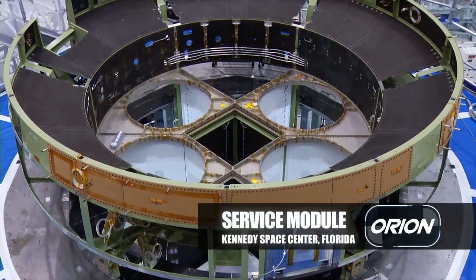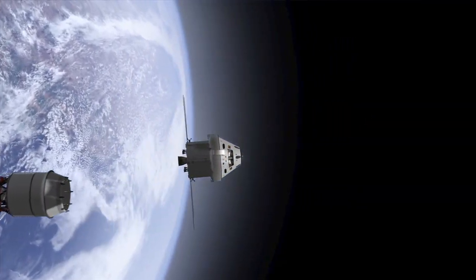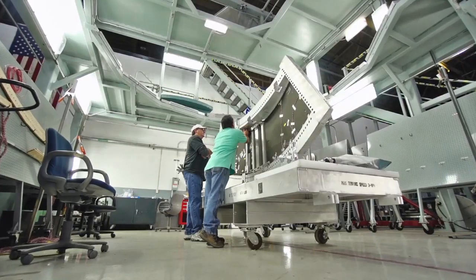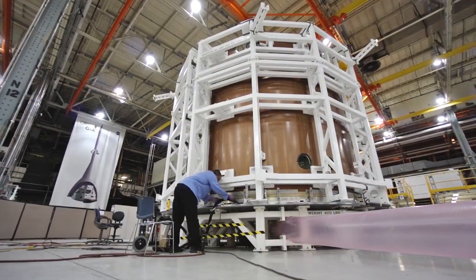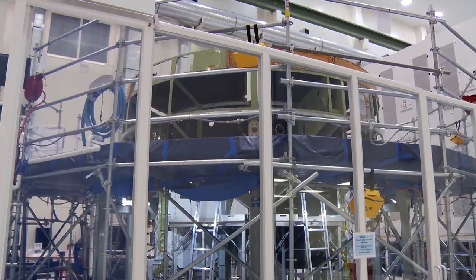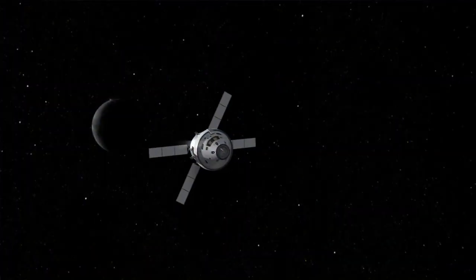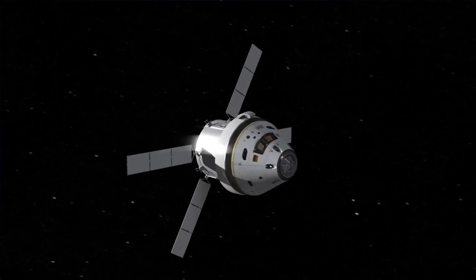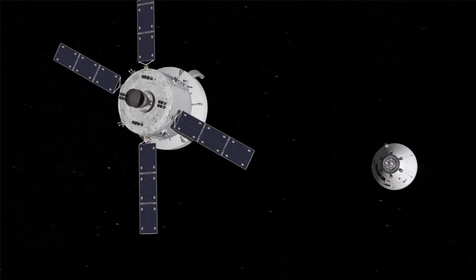The service module is attached below the crew module and it has the prop tanks and the engine, radiators, and solar panels. The service module all came in pieces — there are 49 composite panels on the SM. The actual structure itself is aluminum; that's the core skeleton where the composite panels were attached. After the CM releases and returns to Earth, the SM will just burn up with the upper stage of the Delta IV.